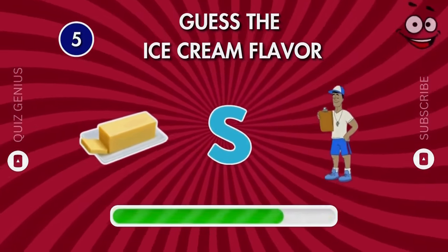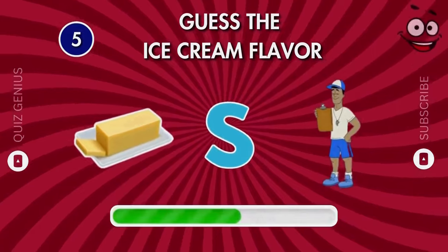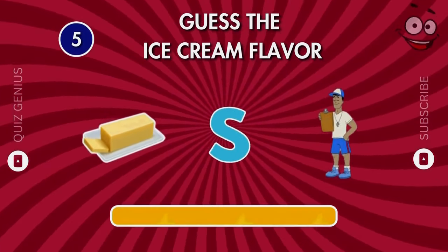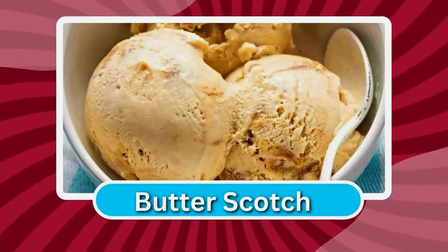Here's a hard one. What is the name of this flavor? Butterscotch!